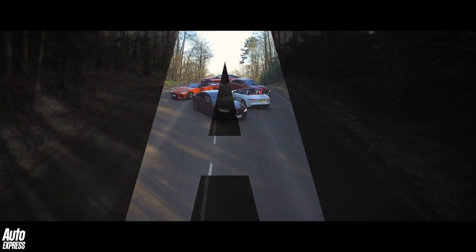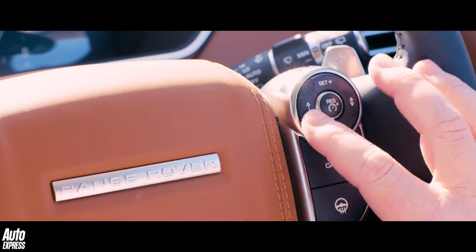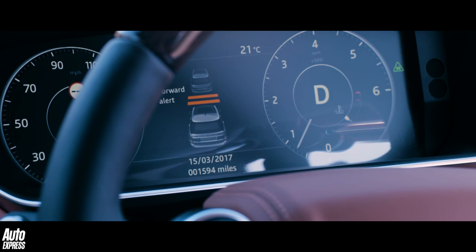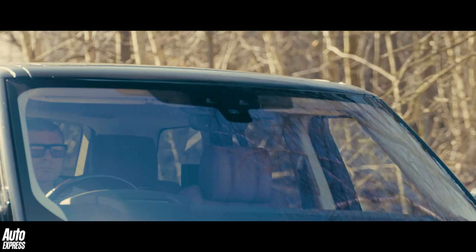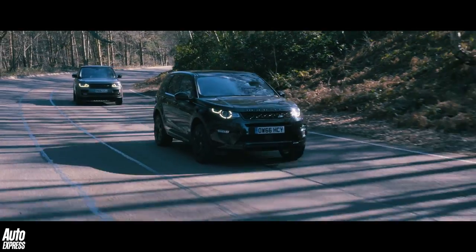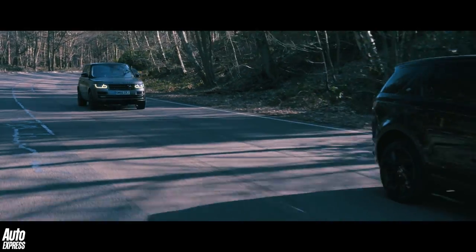Starting here with the letter A. A is for adaptive cruise control, which will become increasingly relevant as our cars become more autonomous in years to come. Adaptive cruise works by using radar technology to enable a vehicle to maintain its distance relative to the vehicle it's following. Eventually this technology will allow so-called road trains to drive along our motorways, in which a driver can effectively switch off until they need to leave that motorway.